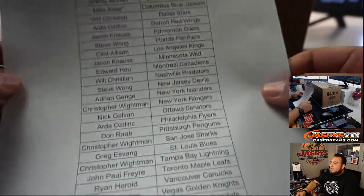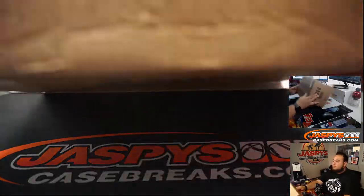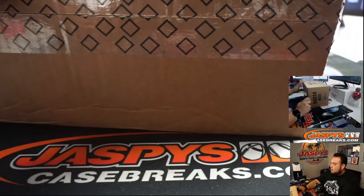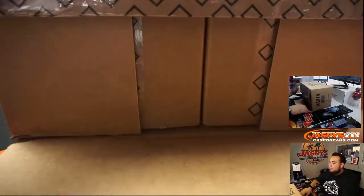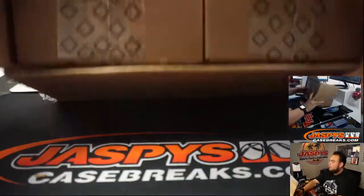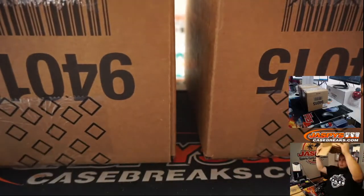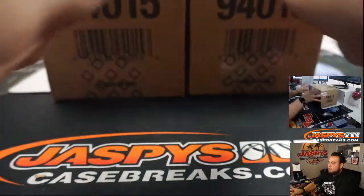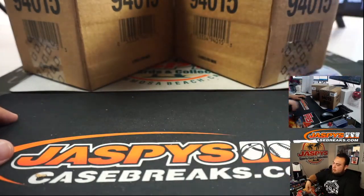Just goes for names again — might get last one with the Blue Jackets. Good luck. Here is the master case, and again two inners of 12 boxes each. We'll see which one is used for number three and which is used for number four.